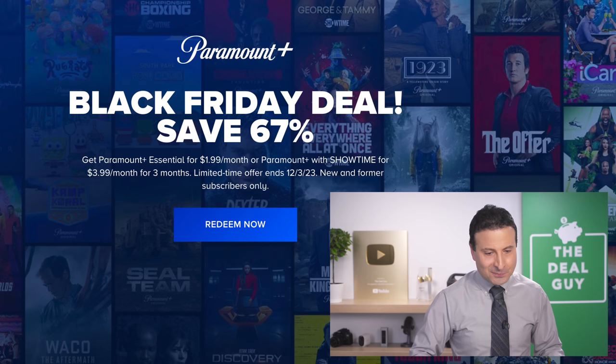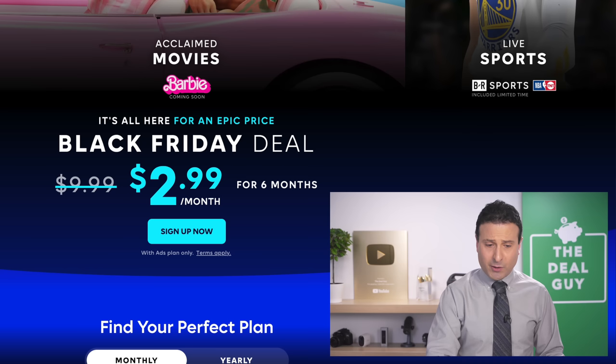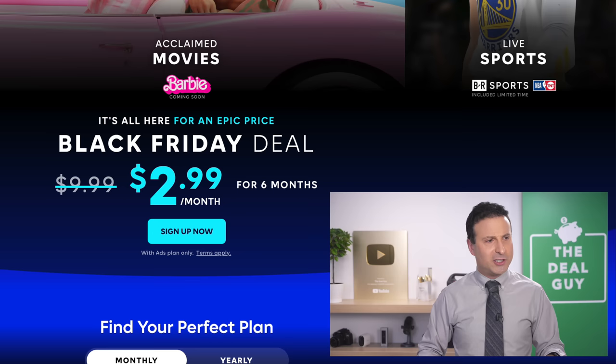The $1.99 for Paramount Plus for three months might be something you want to consider, although I think the $2.99 for HBO Max for six months is great. My wife and I have watched different shows on HBO Max — we watched Hacks and The Flight Attendant. There are some good shows.